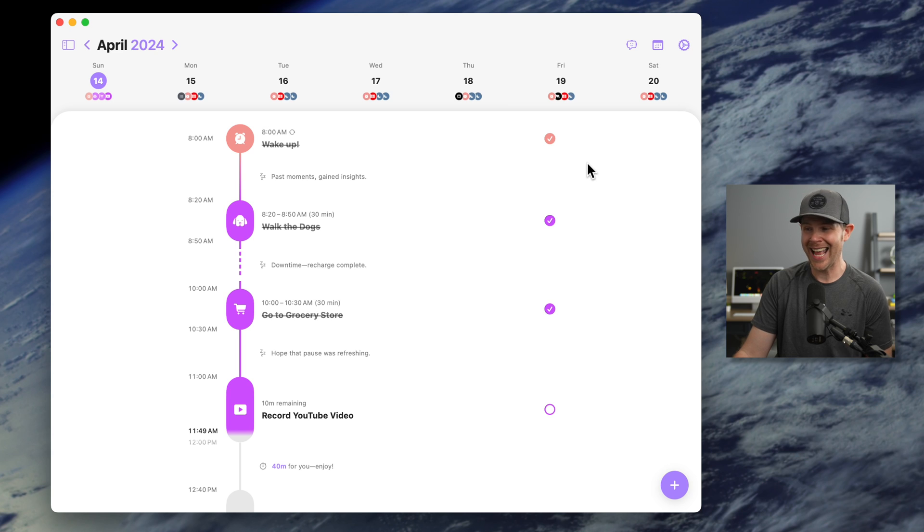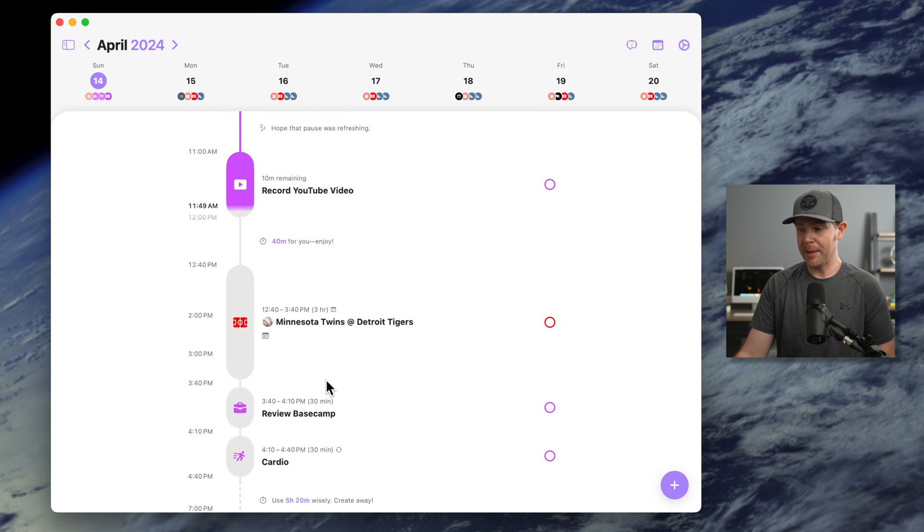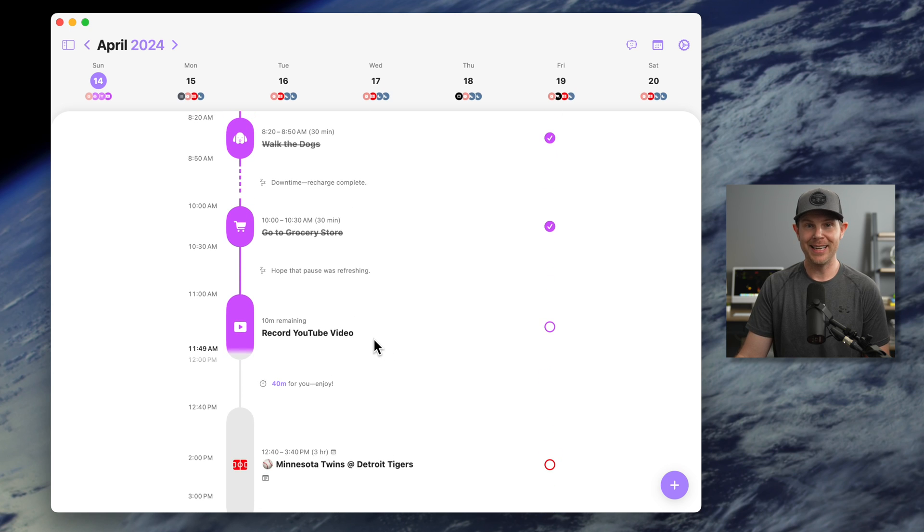This is legitimately my day — it's a Sunday, and I'm kind of taking things easy. I walked the dogs after I woke up, went to the grocery store, got back, and I'm recording this YouTube video before I plan to watch the Minnesota Twins on TV. I don't have a whole lot going on today, but it's all planned out even though it's kind of a lazy Sunday.